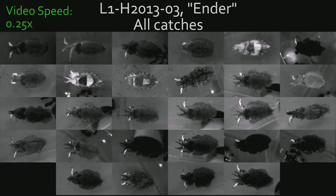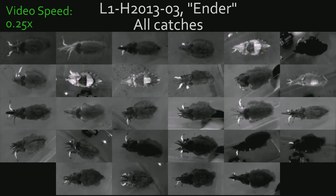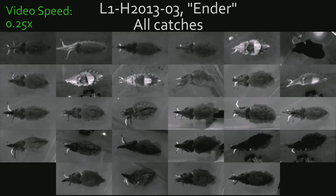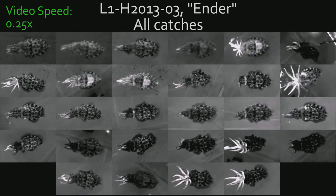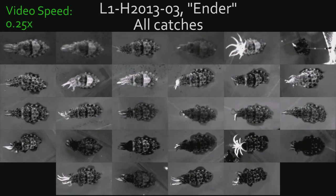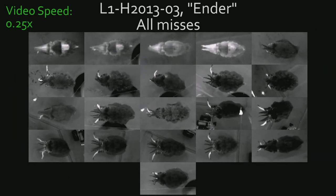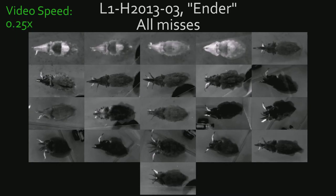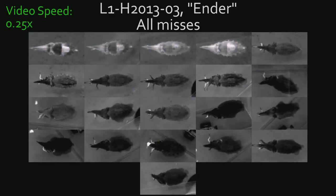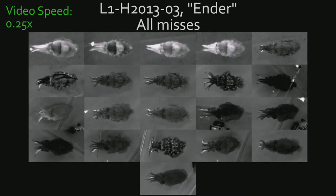We are pretty sure that the tentacle shot pattern shows up every time a cuttlefish makes a tentacle shot. Here, we are showing every tentacle shot by Ender where it caught the food. The first tentacle shot is in the upper left corner and the last tentacle shot is in the lower right corner. In all cases, the tentacle shot pattern stays on the cuttlefish's back for several seconds. Now let's take a look at all of Ender's tentacle shots that missed the food. When we look carefully at the moment that tentacles go ballistic, we see the tentacle shot pattern appear before the tentacles return to the mouth, but then once the tentacles are back in the mouth, the tentacle shot pattern quickly disappears.